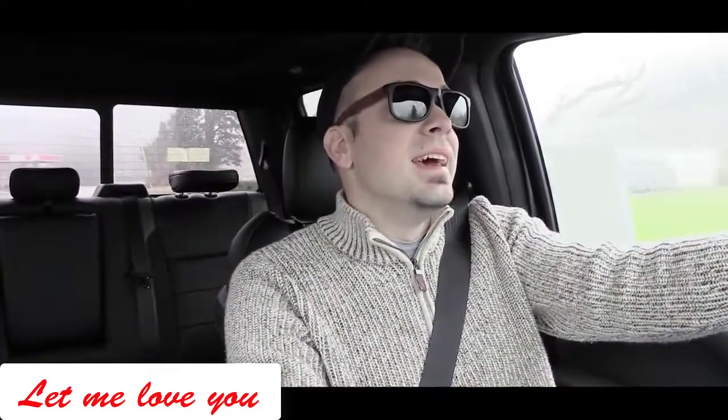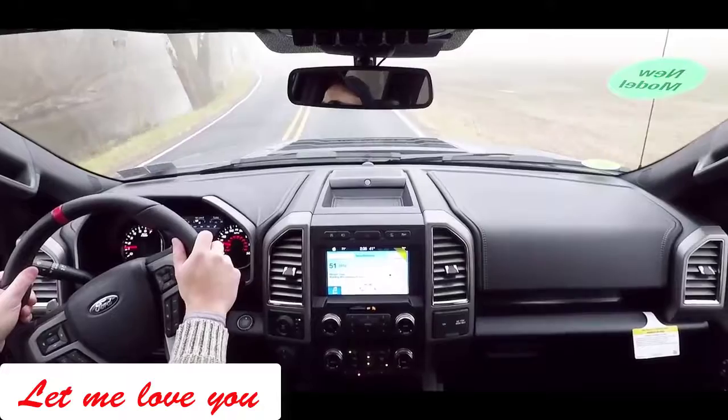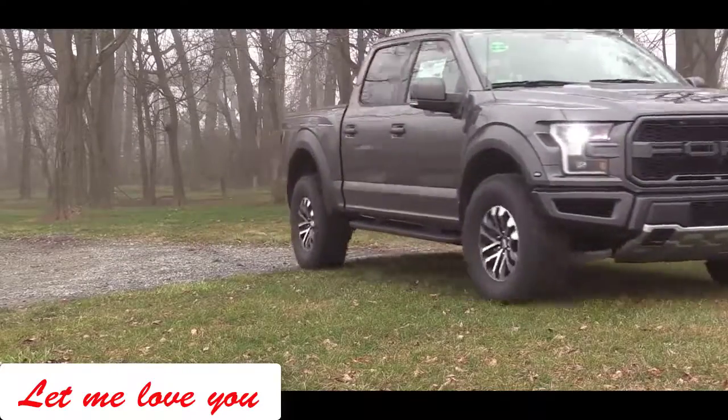If you thought the Raptor was already great in performance, it just got better for 2019. First is a new feature called Trail Control, which is essentially cruise control for off-road situations. It comes with individual wheel braking, which is going to help you out going through rocky terrain.